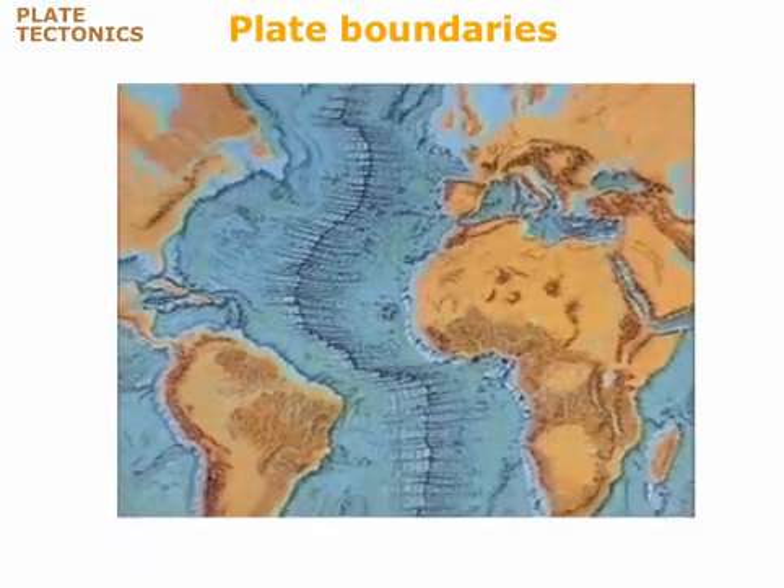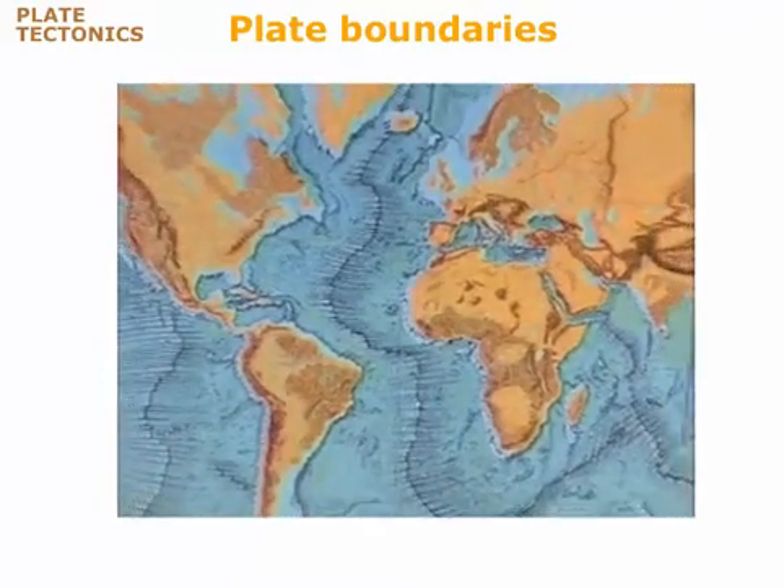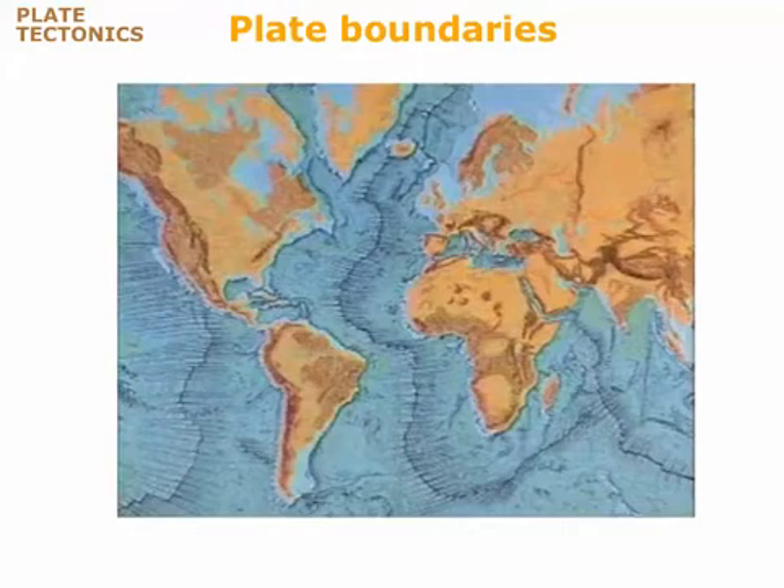Beneath the seas, the mid-oceanic ridge circles the Earth for 80,000 kilometers. It's the longest, largest mountain chain on Earth.